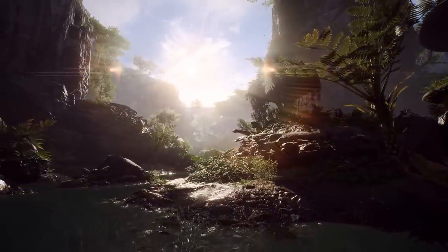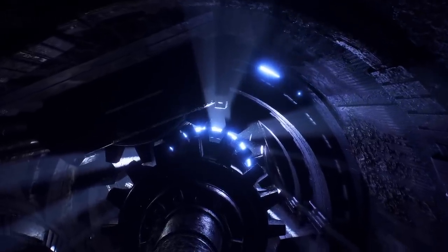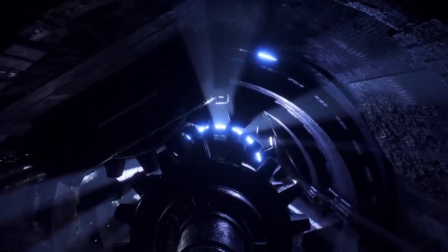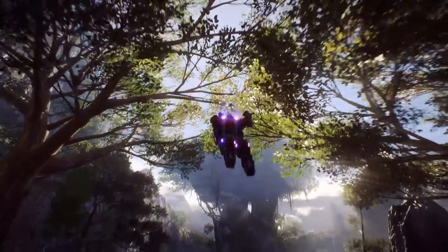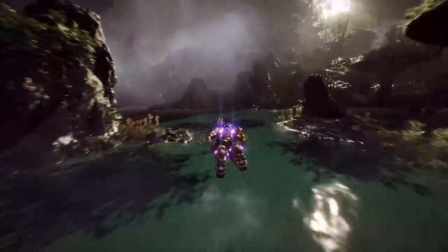They also showed off Anthem — they debuted a new Anthem trailer and announced that Anthem would support a new NVIDIA feature called Deep Learning Super Sampling, which I'm sure we'll go into at some point. But let's just say it does a great job of fixing aliasing artifacts, and I do think it's going to be something that, going forward, really makes games look better.